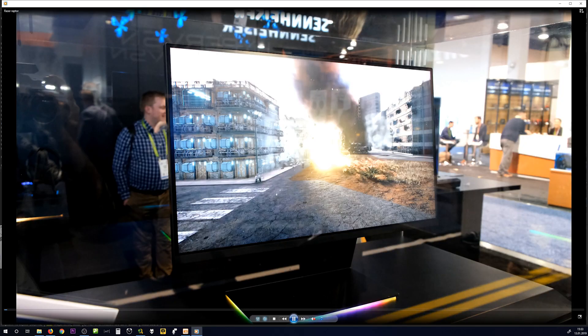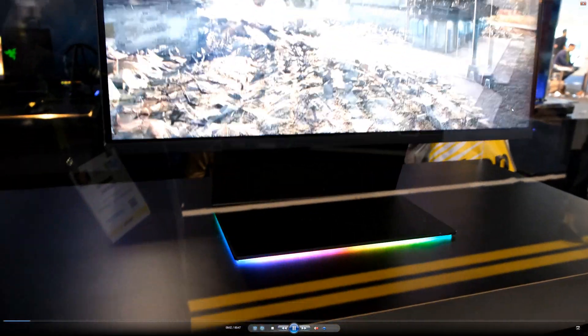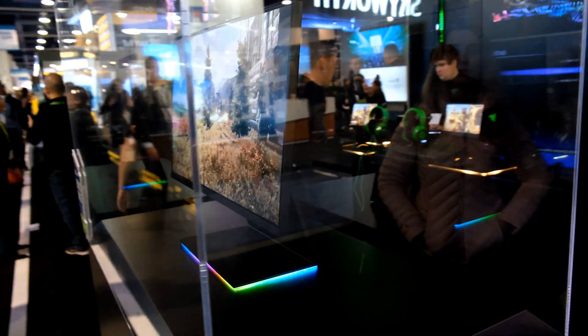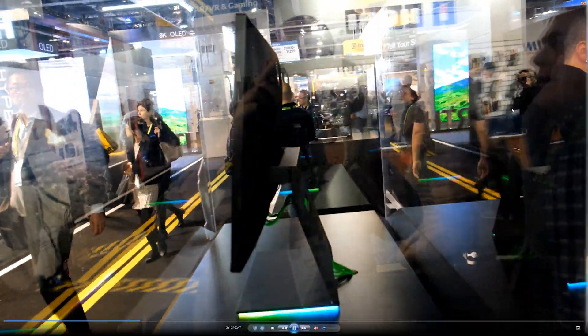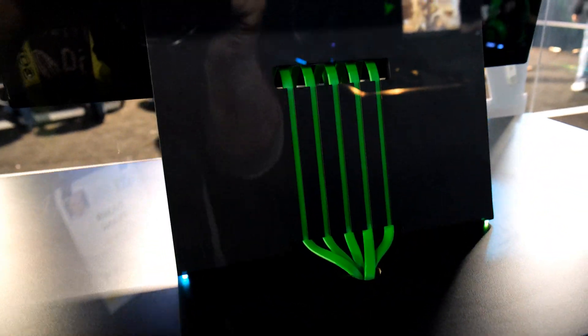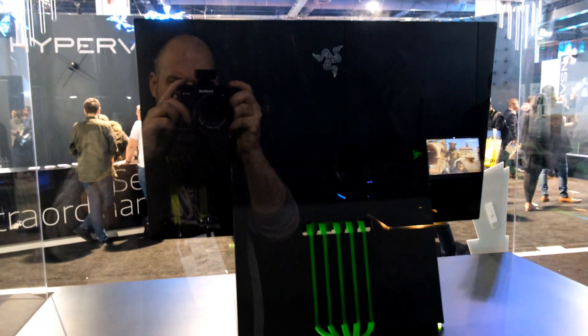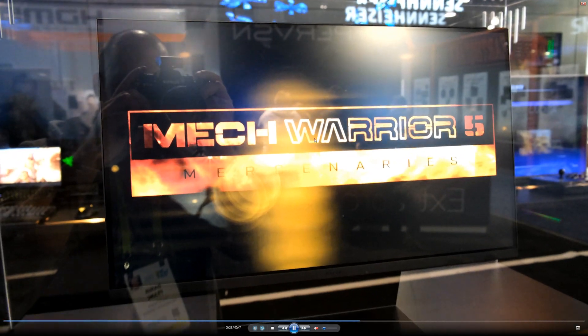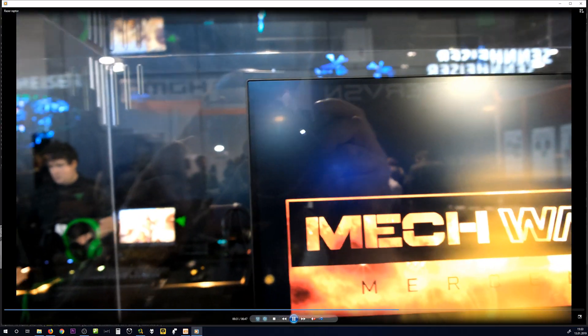The Razer Raptor was a pretty cool device — 27-inch quad HD resolution, obviously RGB, pretty slick design, 144Hz, and a nice cable management system on the back. It's height adjustable, and what I liked most is that you can flip the screen downwards for easy access to all your ports — I don't know why no one else did this before. At around $700 it might be a pretty compelling product, but we definitely need to see more.